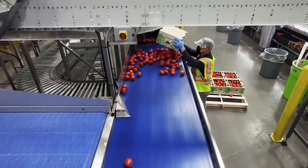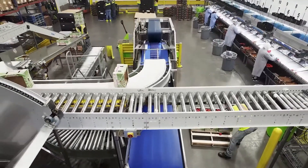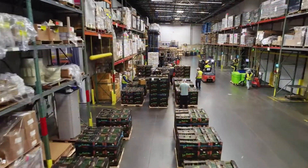We pack probably four or five different varieties of produce — tomatoes, three different kinds of citrus. We do some mixed fruit packs. We pack just about everything. We're packing for major food service distributors and a number of retailers throughout the country.